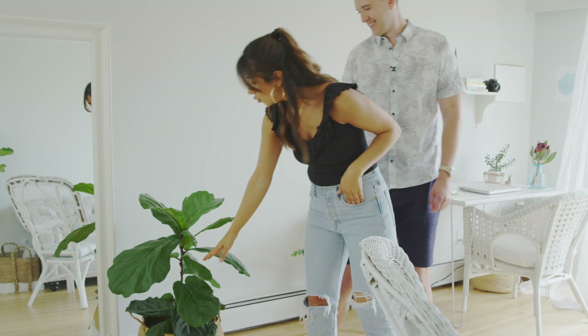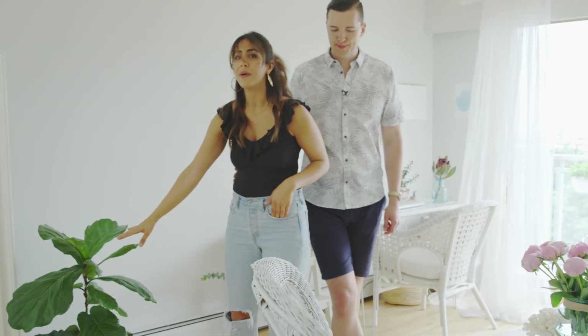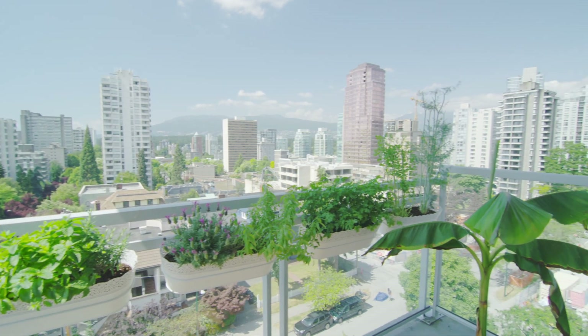I bought this plant when it was too small — like, it was only up to here. And I actually have the birthday in my calendar for the day we bought it. The plant has a birthday! And of course there's the garden — the mini garden, you could call it.